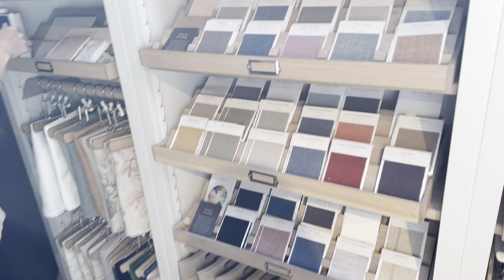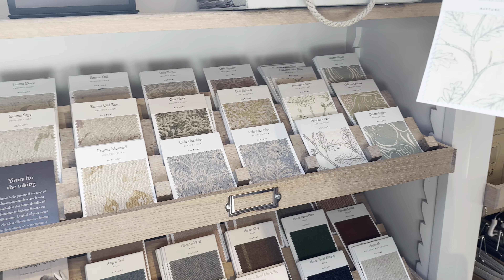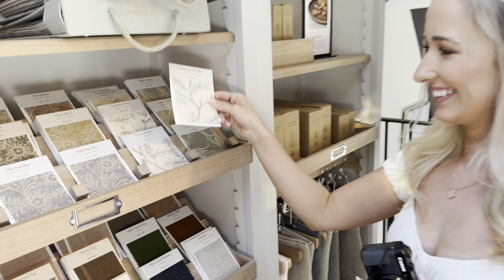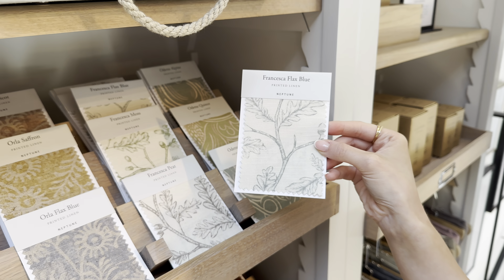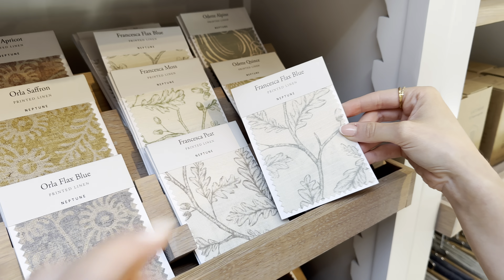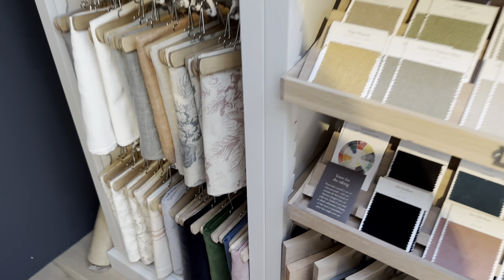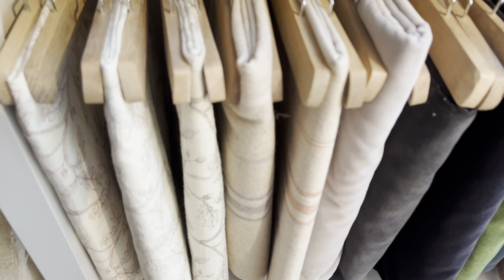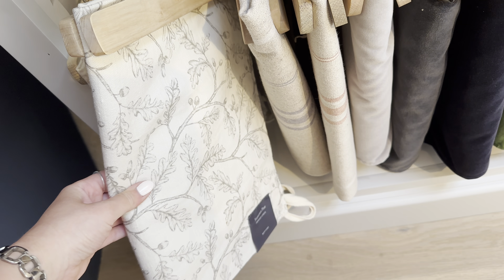I am looking for some fabric to upholster some dining chairs for my dining table. This is the one — Chess has just got out the flax blue, and I think that's my favourite because it's not too blue. I think that's a softer colour. I'm going to see if they've got the fabric in a bigger sample — I think that's probably the one I'm going to go for.